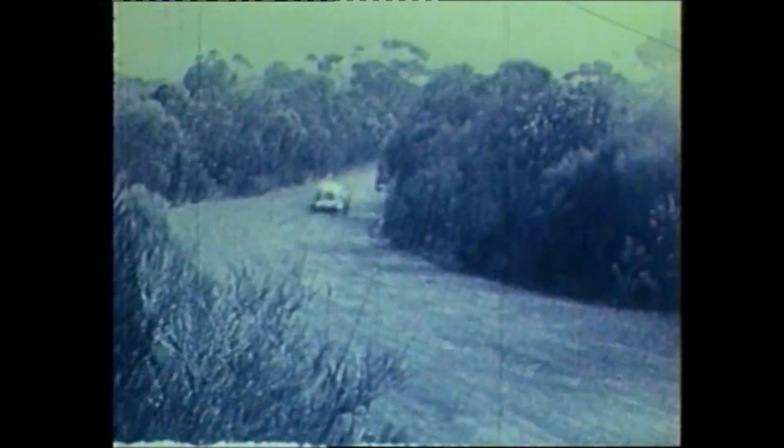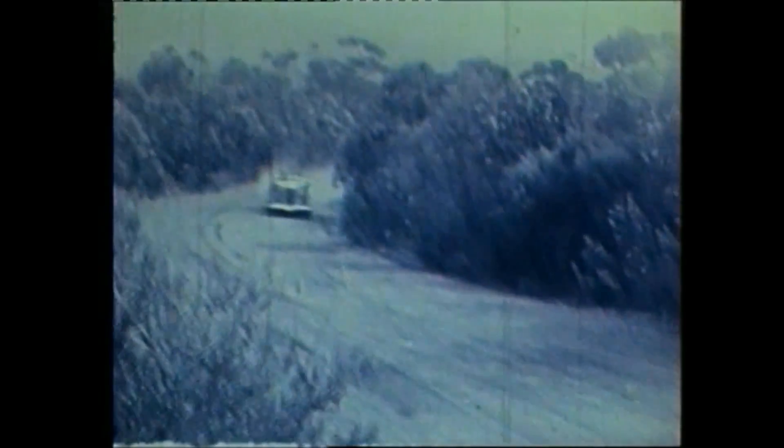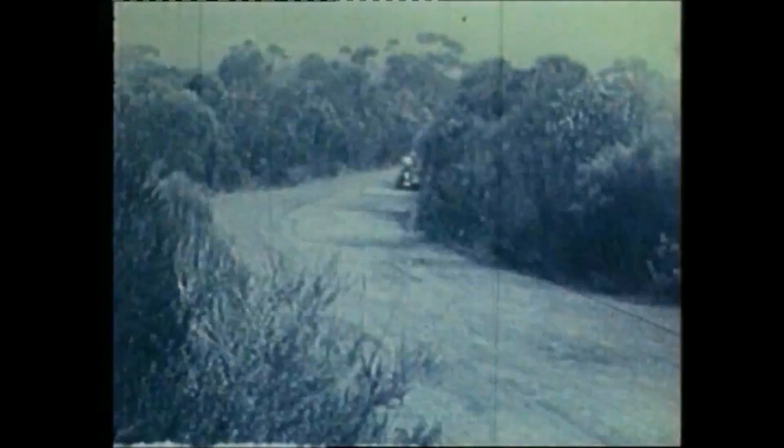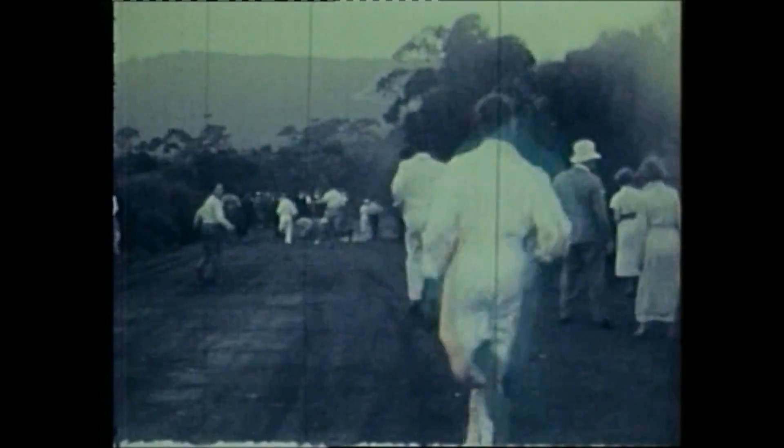A venue for enthusiastic drivers in 1936 was this hill climb track at Waterfall, south of Sydney. It was made by the Light Car Club of New South Wales, an organisation that eventually became the Australian Sporting Car Club. On a good weekend, up to 50 cars would compete. It was very much a sport for the wealthy. Hill climb events such as this one attracted only small crowds, as spectators preferred the bigger drama of the Penrith Speedway, where up to 25,000 people would line the track, most of them travelling there by train.